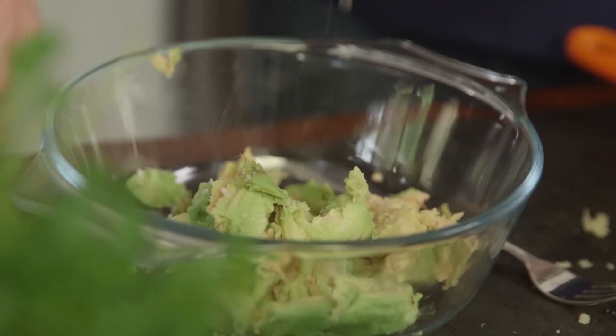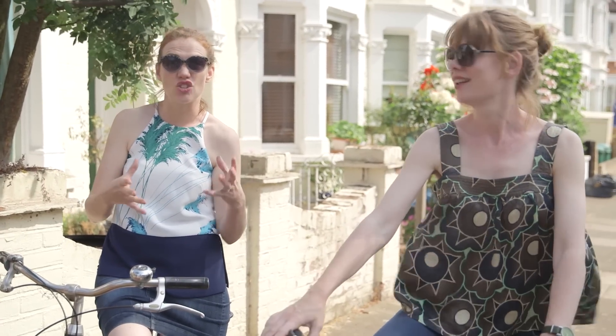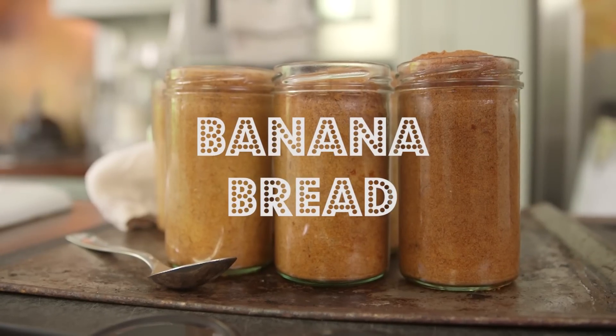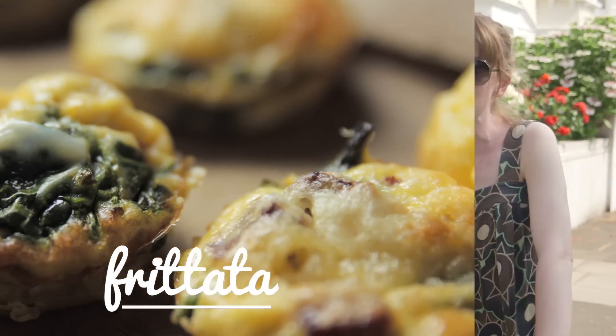We've got campfire nachos which are perfect for barbecues, perfect for camping — no knives needed. Literally nachos cooked in a campfire. Then our very favourite — well, my very favourite from our cookbook — banana bread in a jar. We've also got mini frittata for little hands, great for picnics and days out.